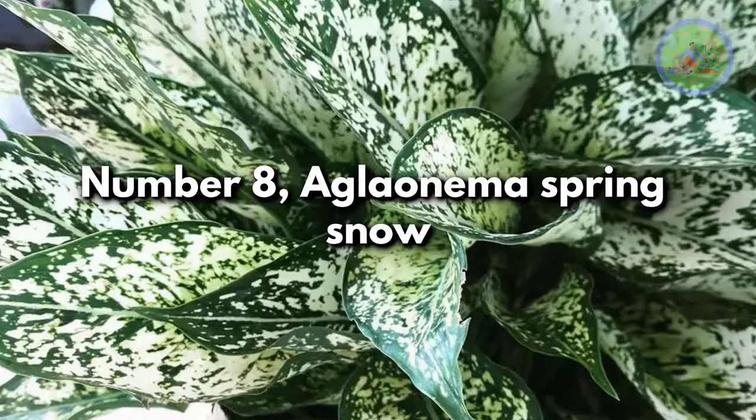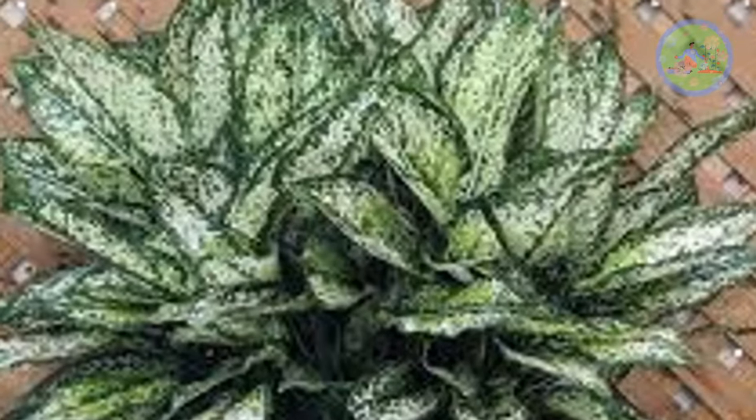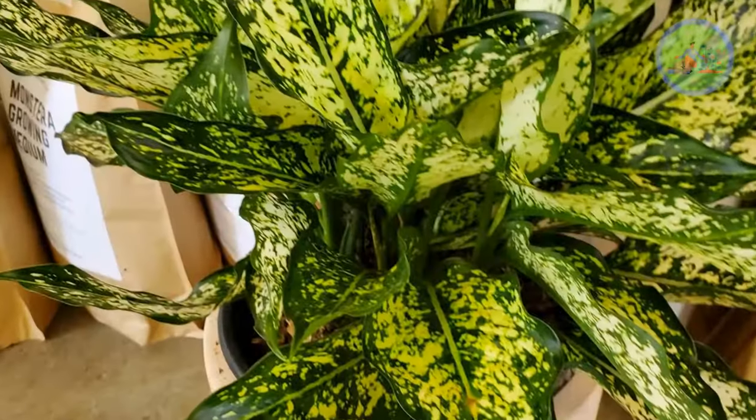Number 8: Aglaonema Spring Snow. It is popular for its beautiful patterned leaves in white and green. An easy-to-grow plant that grows comparatively taller over time.